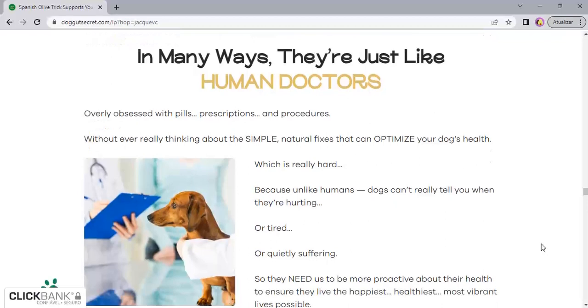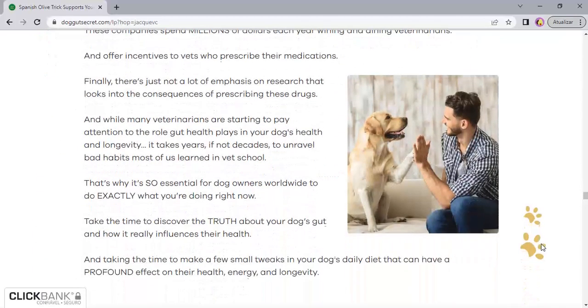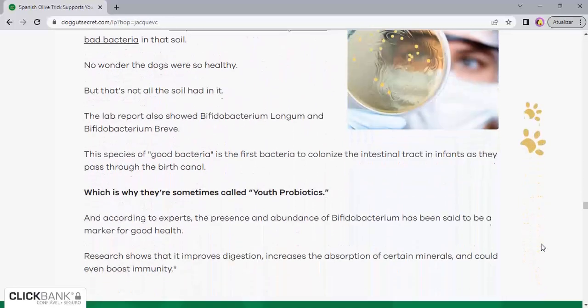In addition to the health benefits for your pet, Wild Belly Dog Probiotic also offers guarantees to its customers. If for any reason you are not satisfied with the product, you can request a refund within 90 days of purchase.